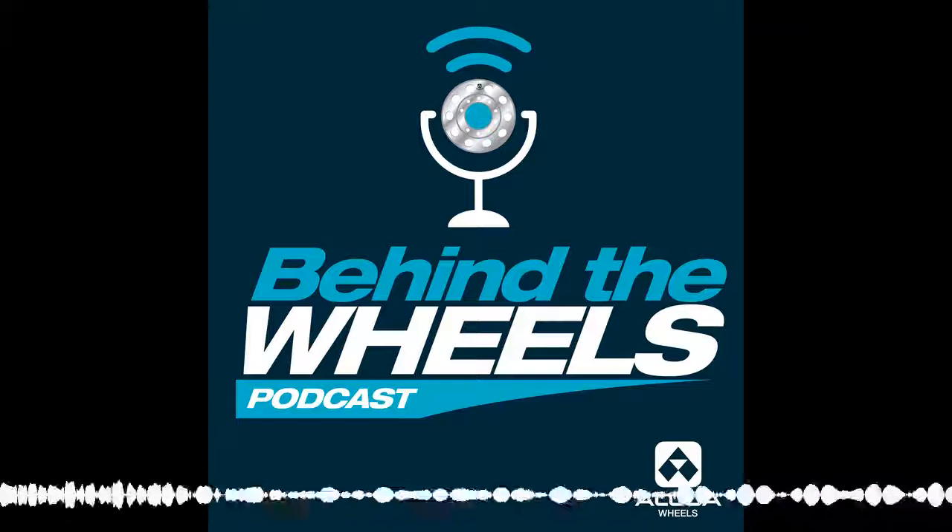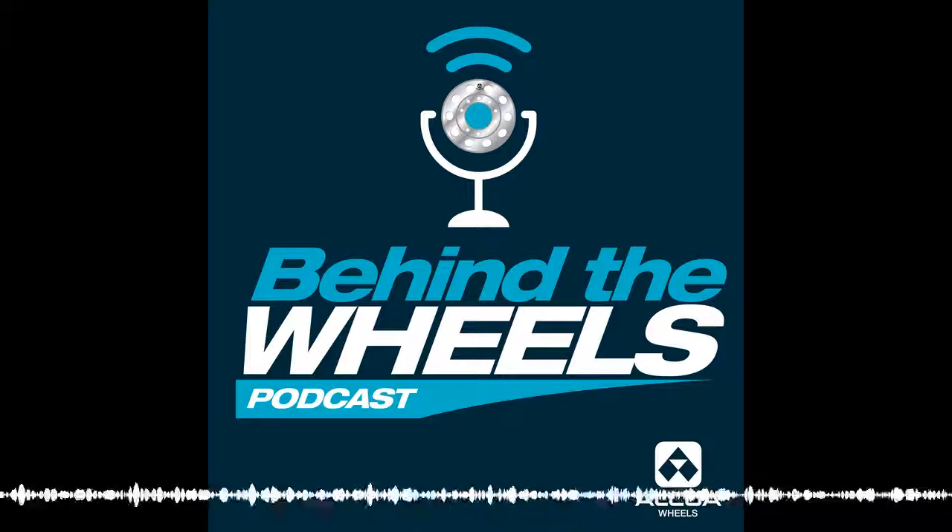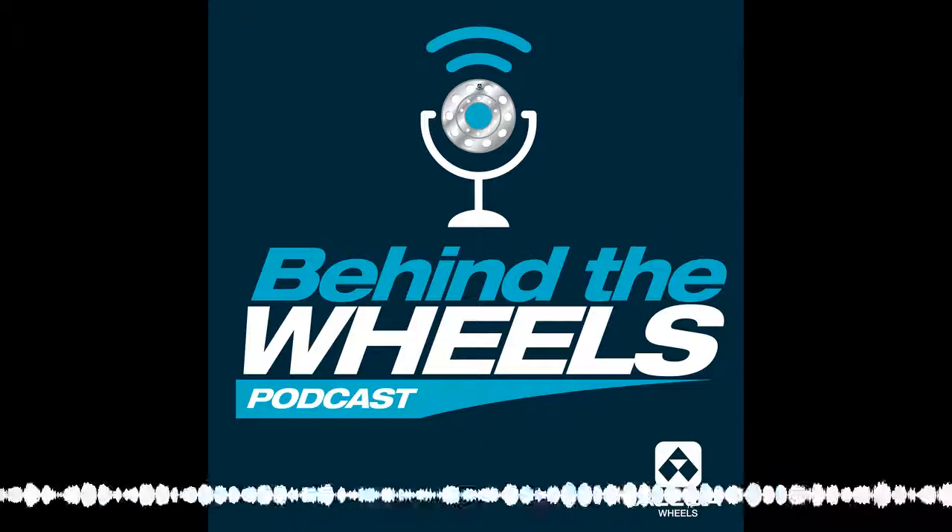You're listening to Behind the Wheels with Doug Mason, Dave Walters, and Mike Yeagley. This is a show where we talk about heavy truck and medium-duty axle ends. Doug, Dave, and Mike bring close to 100 years of experience and expertise in the transportation business. Join us once a month to learn new things about axle ends. Sponsored by Alcoa Wheels, the global leader in aluminum wheel innovation. Welcome to another episode of Behind the Wheels.